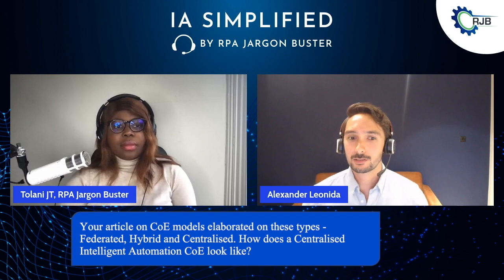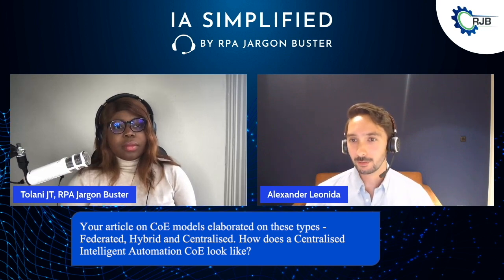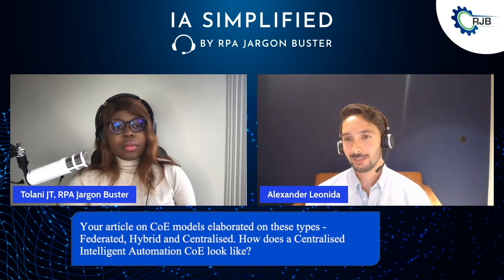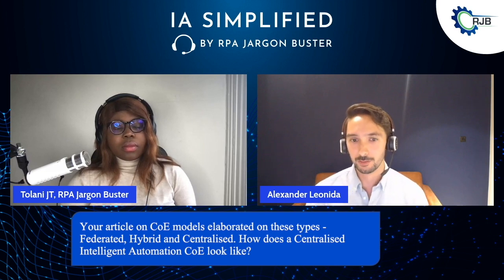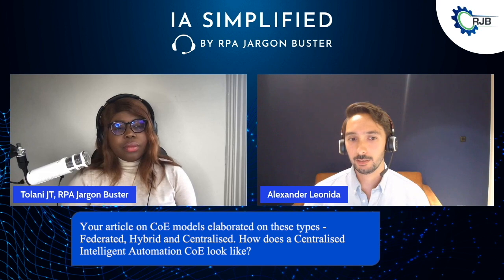So centralised is really the starting point. It's what we recommend everyone to start off with, especially if they're getting started with intelligent automation. In a centralised governance structure, a central team handles all the RPA development, the discovery, installation, documentation, best practices, testing, delivery — pretty much everything is handled by that one central team.